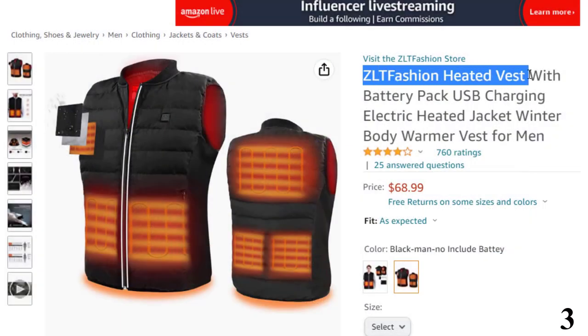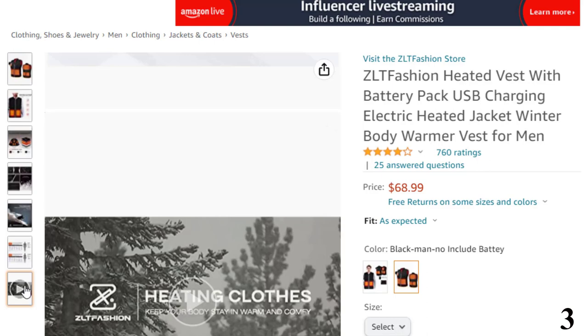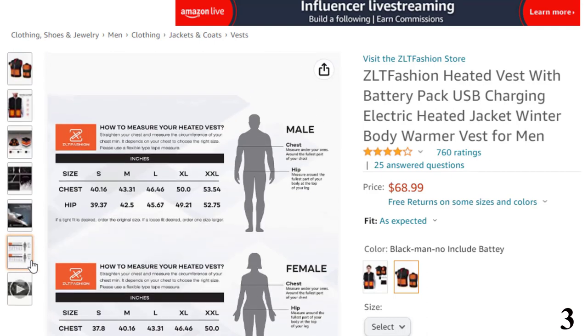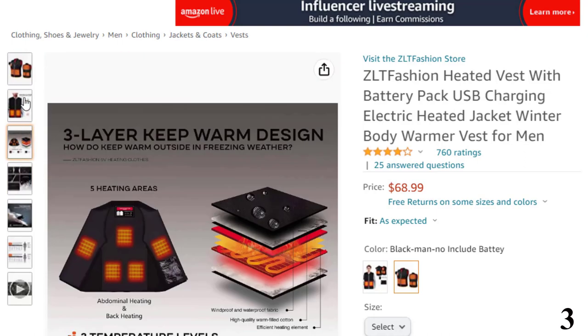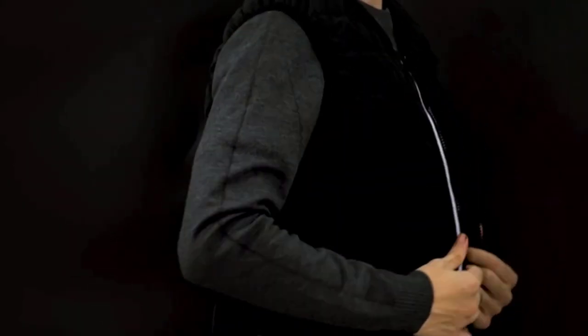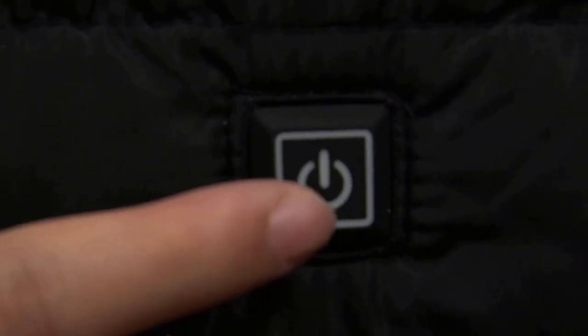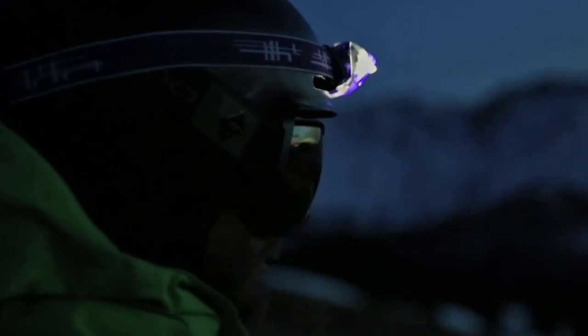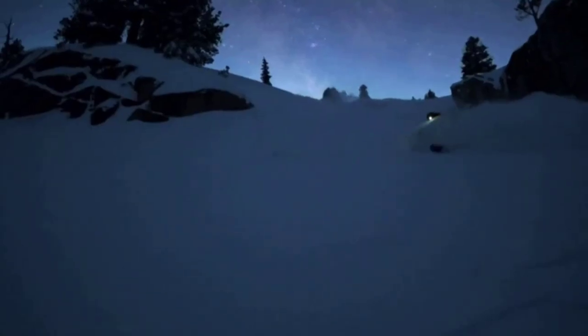Number 3: ZLT Fashion Heated Vest. Now you can get it at around $69. ZLT Fashion is a fairly new brand offering competitive pricing. This heated vest — not a full-size jacket — is much cheaper than other options, but you can use it with a normal jacket for the same heating effect. It is lightweight and comfortable, runs off a 5V battery for up to 8 hours of use, offers a maximum temperature of 149 degrees Fahrenheit with 3 heat levels, and provides 5 heating zones for extreme weather.